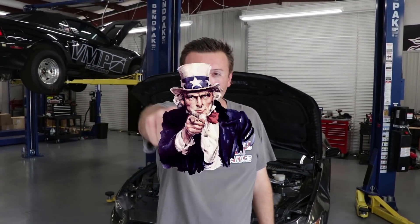Hi, I'm Justin with VMP Performance and we want you to make 1,000 horsepower.